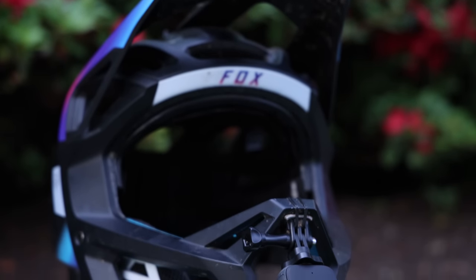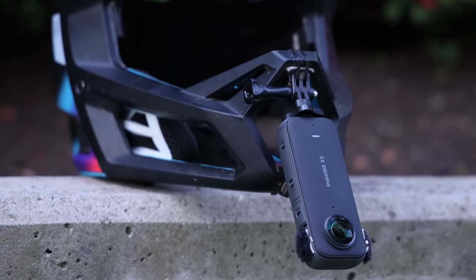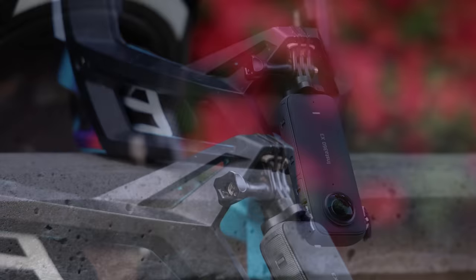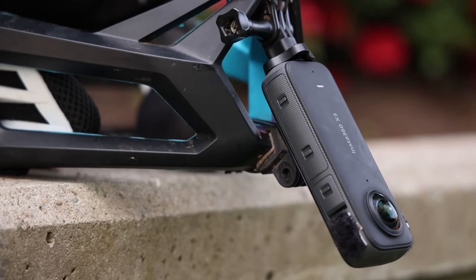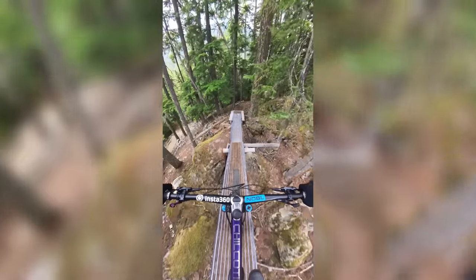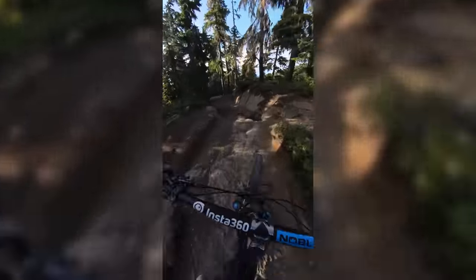Today's video is brought to you by Insta360. I've been using the X3 on the chin bar on my full face for the last couple of months now, basically using it for all my videos, and I've been really loving it. What I especially love is I only ever need to film once — so if there's something gnarly that I want to do, I just need to film it once, and then I can make vertical or horizontal content out of the exact same clip. I can reframe the video later and always make sure my bars are in the shot.